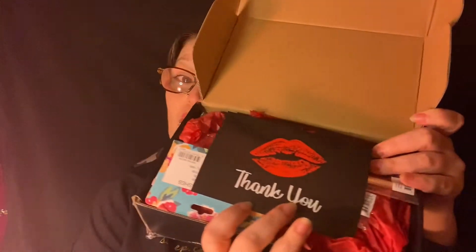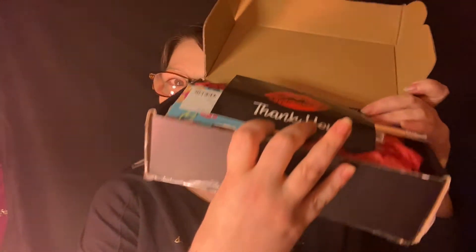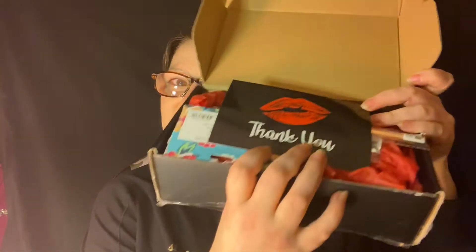By the way, my birthday month must have been a lucky month. Not only did I win this, but I also won one from Morphe. You can tell there's a lot by how thick the package is.